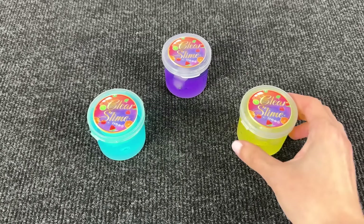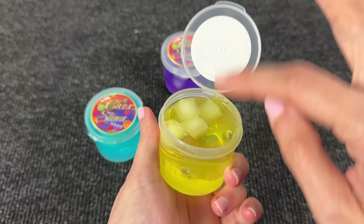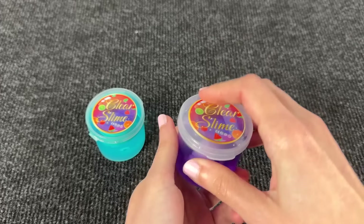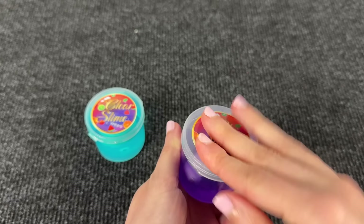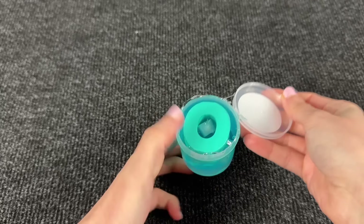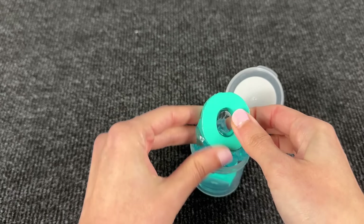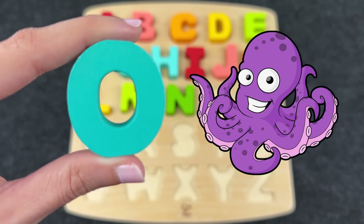Wow, here we have slimes! Let's open the first slime — oh, we don't have any letters. Let's open the purple slime — what's inside? Oh, again no. And here it is — it's the letter O! O is for Octopus!